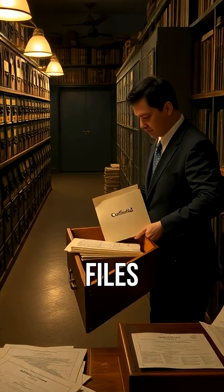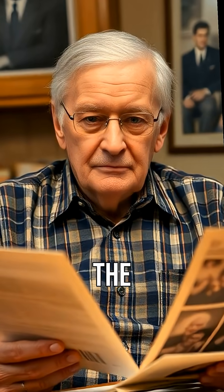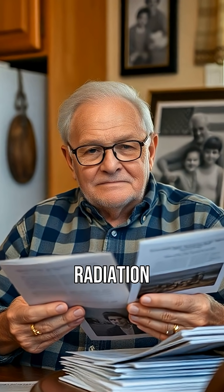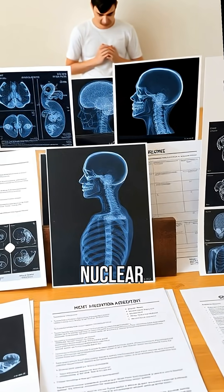But these files were classified, hidden from the public. Years later, declassified documents uncovered the harsh realities. Many soldiers suffered from radiation sickness and long-term health issues, and the declassified files revealed the human cost of nuclear testing.